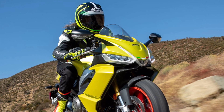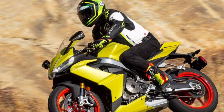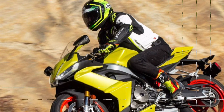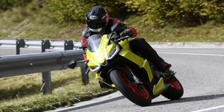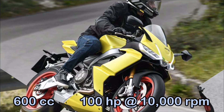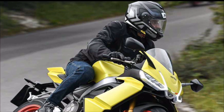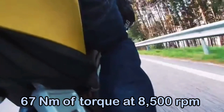The RS660 is Aprilia's return to the middleweight sports bike market and comes with an all-new, Euro 5 compliant, 660cc parallel twin that produces 100 horsepower at 10,000 rpm and 67 Nm of torque at 8,500 rpm.